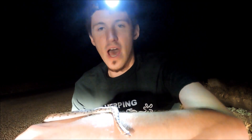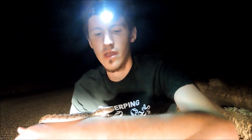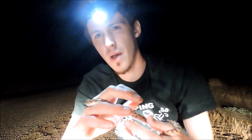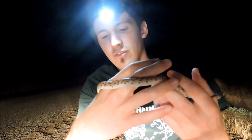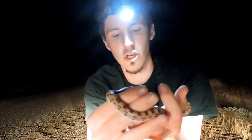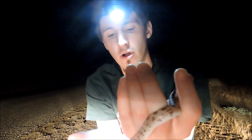Predators that will eat this snake include night birds, owls, other snakes, and some predatory mammals like coyotes and foxes. This is the spotted leaf-nosed snake. I've never found this one before, so this is a new one for me — my first snake of the night. I've been out for a couple of hours, but since it's a new one, it's totally worth it.